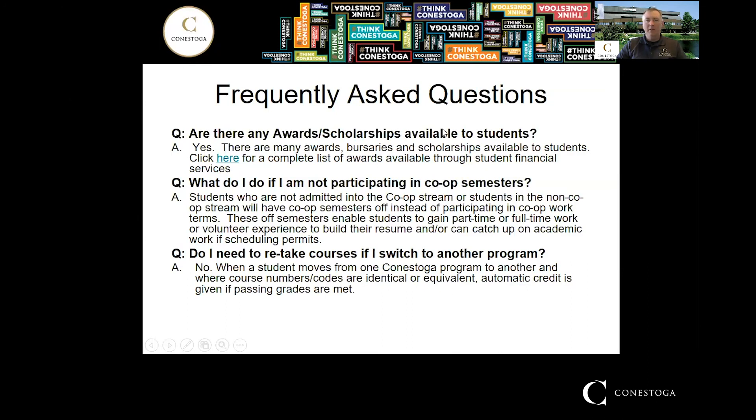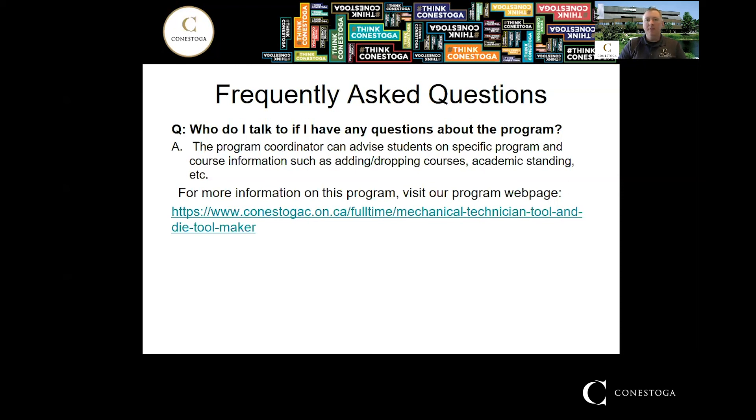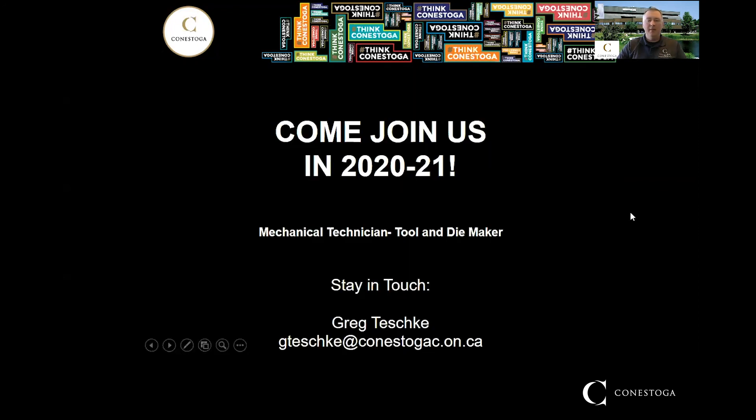Some frequently asked questions: Are there scholarships? Yes — I briefly showed those and included a link to the awards and scholarships page. What do I do if I'm not in the co-op stream? You simply have those semesters off with no classes. If you switch programs, do you retake courses? No — as long as the course codes are the same, you receive automatic credit. If you have any questions, send me an email. You can also visit the program homepage for information on courses, fees, and the program handbook.